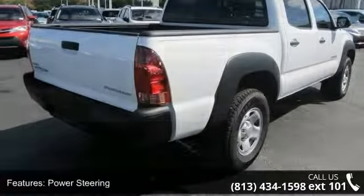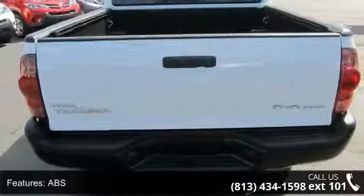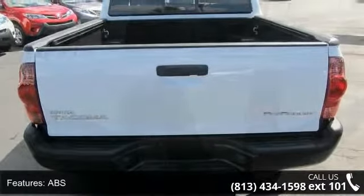Additional features include steel wheels, tow hooks, daytime running lights, automatic headlights, MP3 player, and Bluetooth connection.